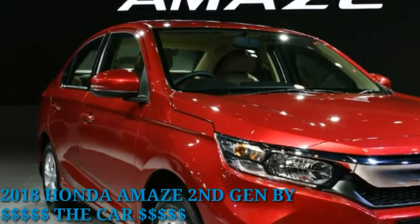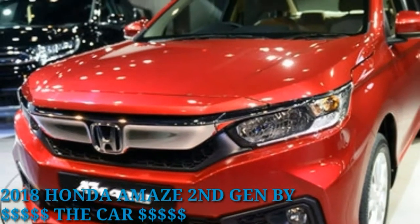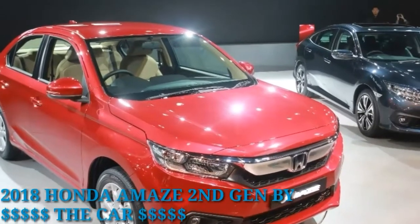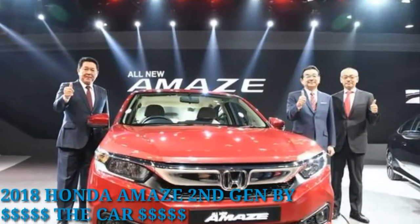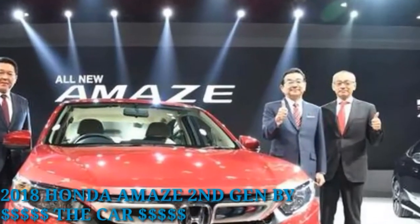The large front grille stretches across the face of the sedan and is flanked by sleek wraparound lamps with LED DRLs. However, the overall design may not be to everyone's liking, especially when compared to the 3rd Gen Maruti Suzuki design.